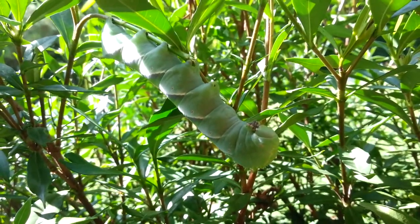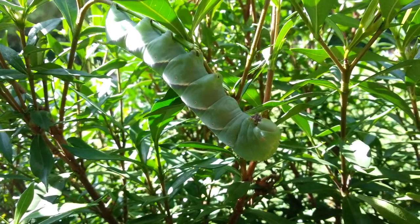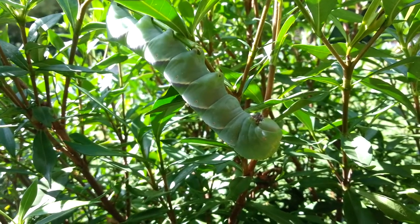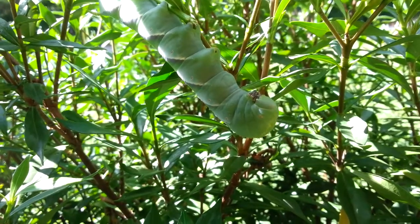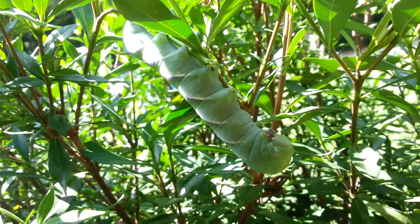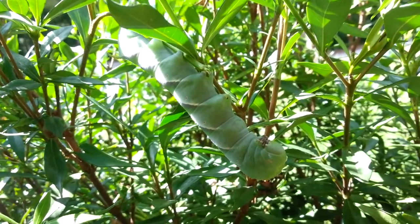All righty, appreciate y'all checking it out with me. There's actually another one here somewhere — it's a small one. If I find that one I'll show you so you can see how big this one here has grown. Let's see if we can find the other one and you'll see how big these suckers are.